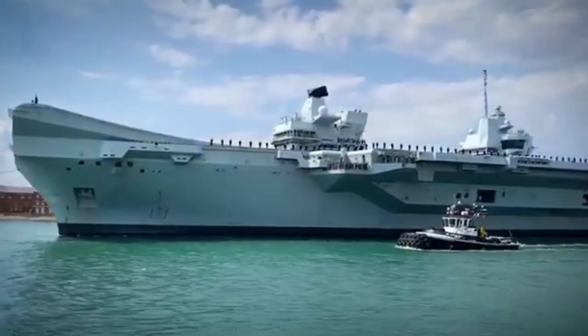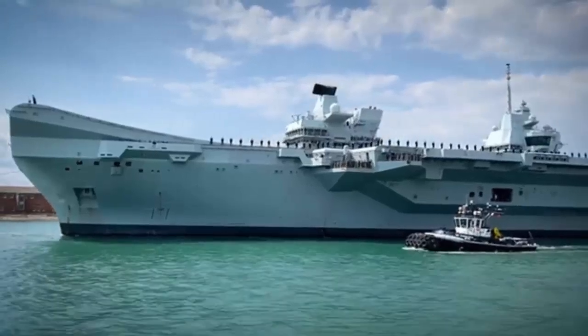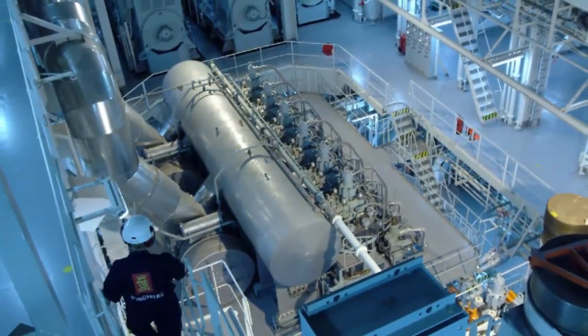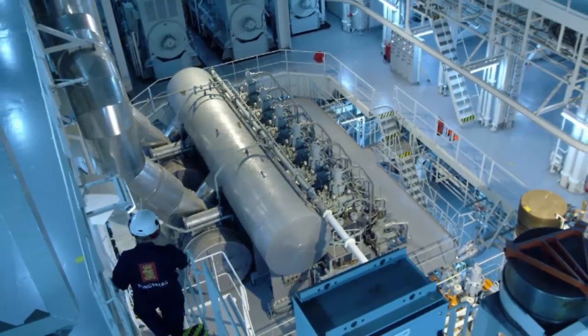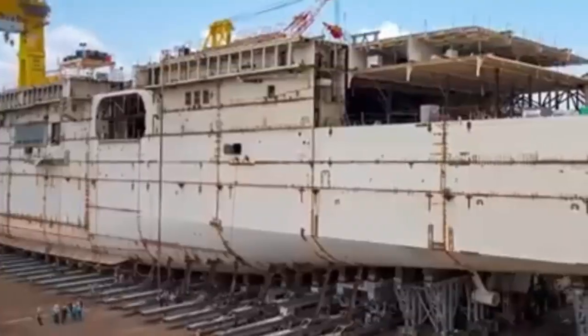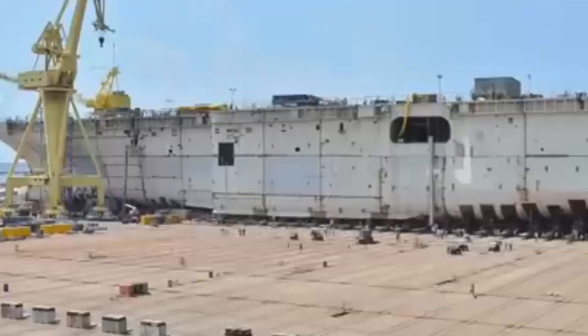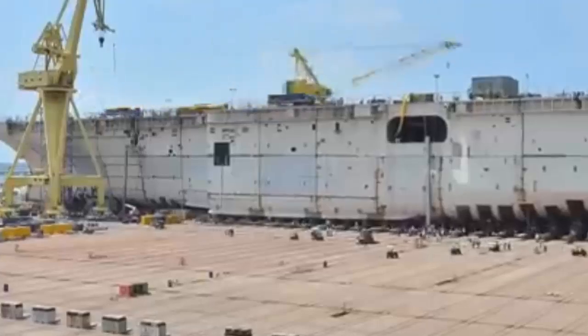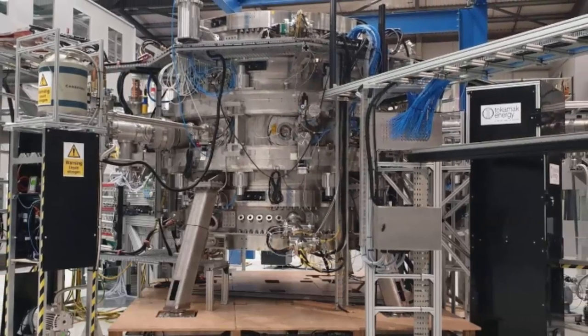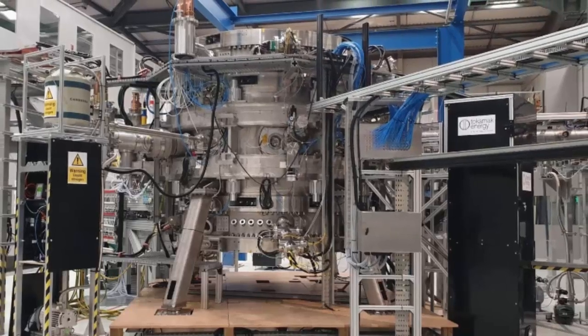The Ministry of Defense's recent request for information, or RFI, regarding the potential for nuclear-powered surface ships has been viewed by some experts as a strategic step forward. The Ministry of Defense has issued an RFI inviting industry leaders to provide insights into the feasibility of integrating Generation 4 nuclear reactors into naval vessels. Although the RFI, which has a deadline of October 8, is not a formal tender, it underscores the Royal Navy's growing interest in nuclear technologies, particularly their application to large surface ships.